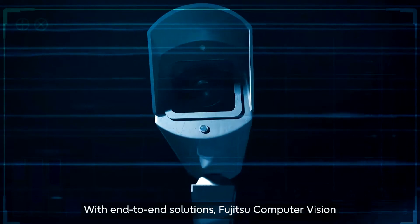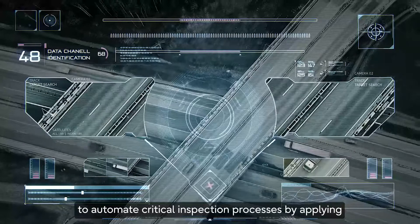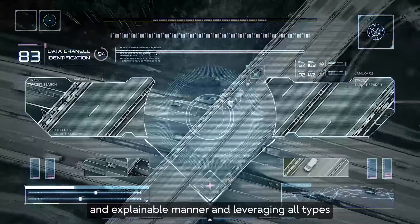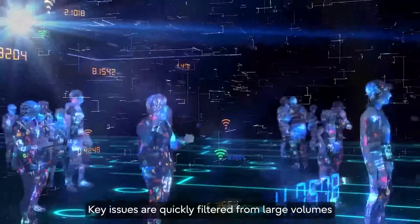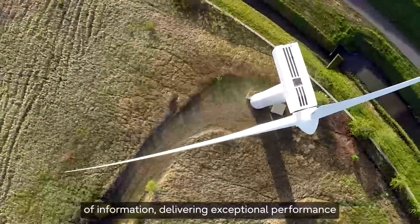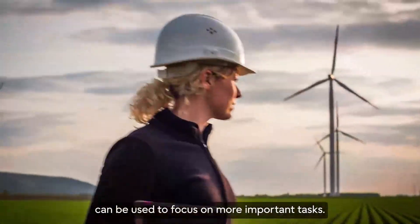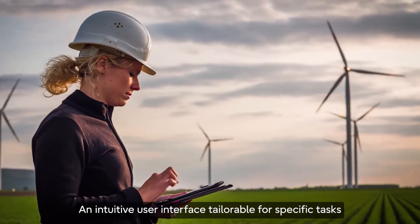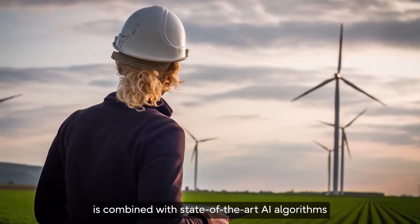With end-to-end solutions, Fujitsu Computer Vision provides a broad suite of capabilities customers require to automate critical inspection processes by applying artificial intelligence in a simple and explainable manner and leveraging all types of visual data and acquisition hardware. Key issues are quickly filtered from large volumes of information, delivering exceptional performance and saving inspectors considerable time.